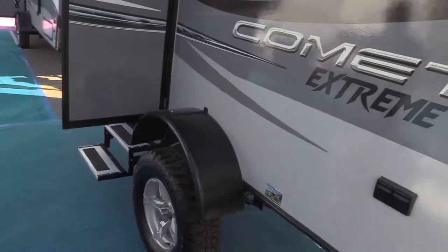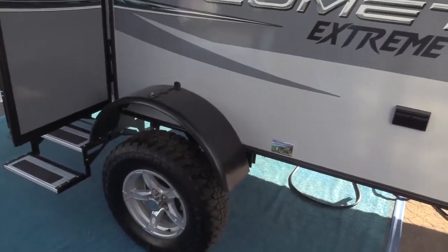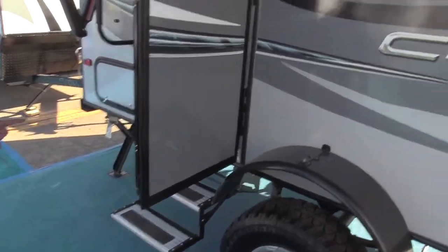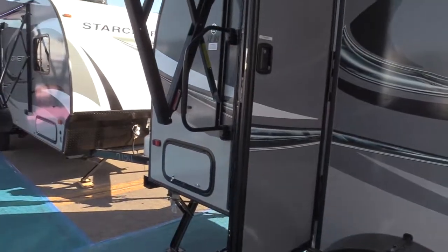This has the optional Xtreme package, which raises the chassis five inches. We add the mud tires, add the second entry step into the coach, and we also enclose and seal the underbelly.